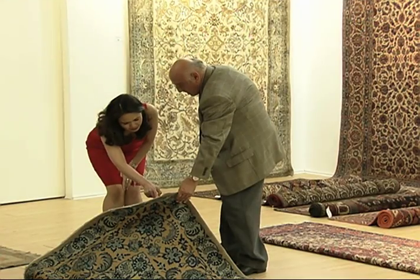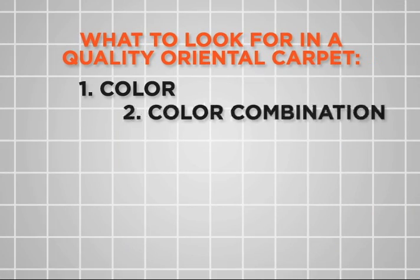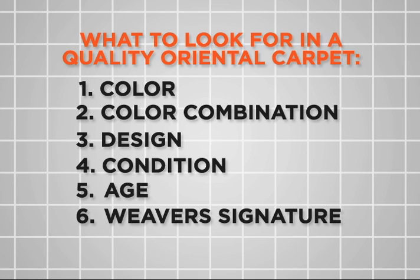Shemul Sameya, an Iranian Oriental Carpet expert based in Singapore, says the things to look out for when buying a carpet for investment are color, color combination, design, condition, age, and the weaver's signature.